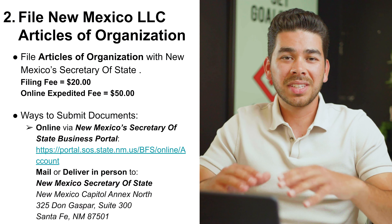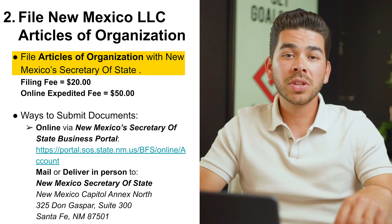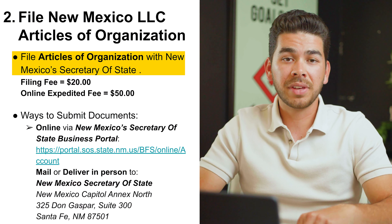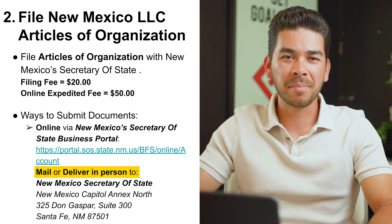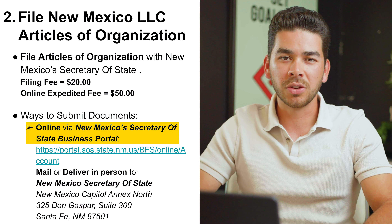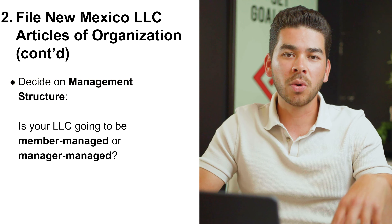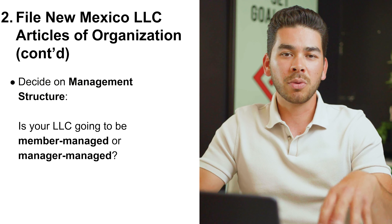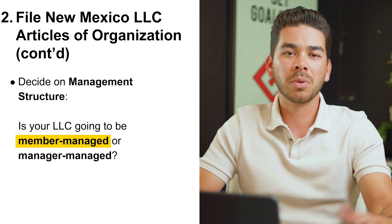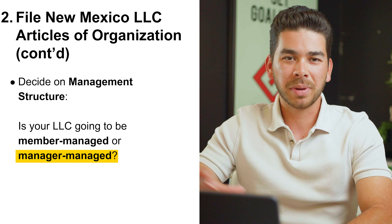The next step to creating your LLC in New Mexico is filing your Articles of Organization. You need to do this with the Secretary of State and the filing fee is $20. You can submit your documents online, by mail, or in person, but we recommend doing it online. You'll also need to decide on the management structure: member managed or manager managed. For most people, you'd want member managed, meaning it's managed by you. A manager managed LLC means it's managed by someone else.